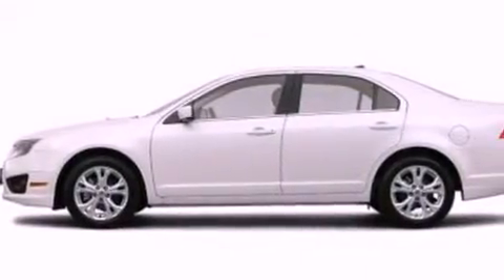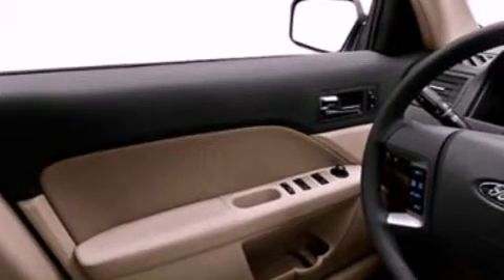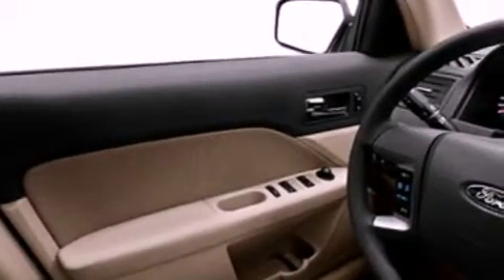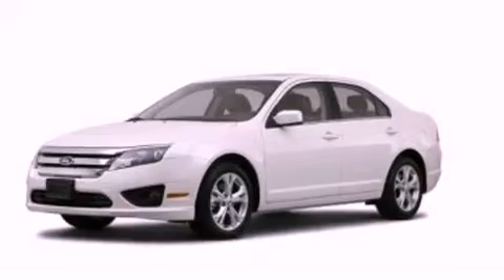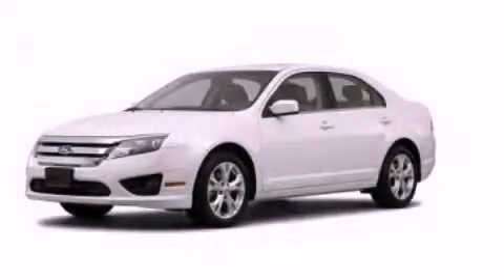The following features are also included: cruise control, full power accessories, a four-wheel independent suspension, an engine immobilizer theft deterrent system, a chrome grille, privacy glass, dusk sensing headlights, a rear window defroster, and an auxiliary power outlet. Stop by today and test drive this vehicle for yourself.